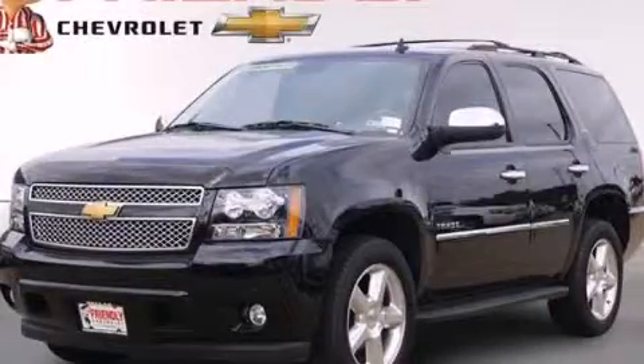Call or visit us right now and arrange your test drive today.